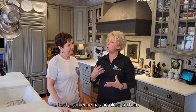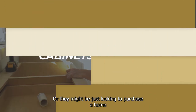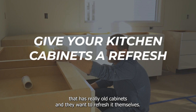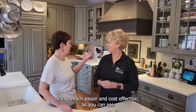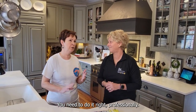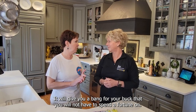Lastly, if someone has an older kitchen and really needs a refresh on those cabinets — or they might be looking to purchase a home that has really old cabinets and want to refresh it themselves — it's so much easier and cost-effective to go ahead and paint those cabinets. You need to do it right, professionally. It will give you a bang for your buck without spending a fortune.